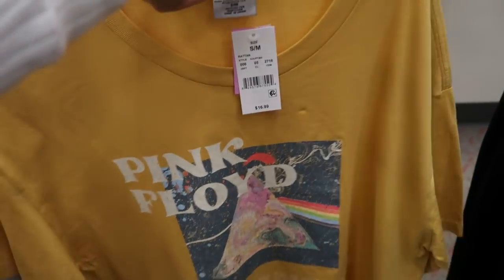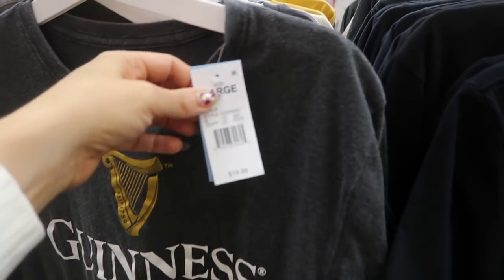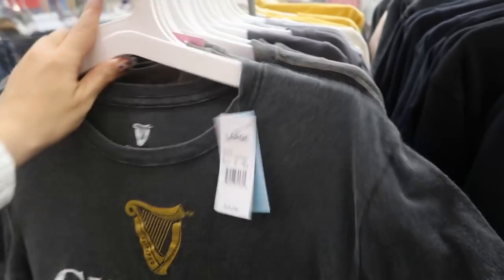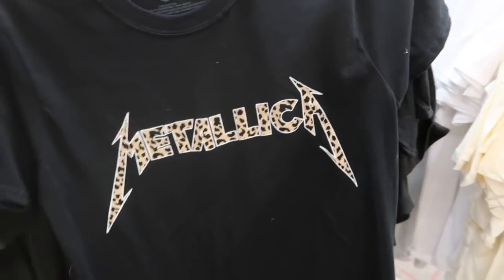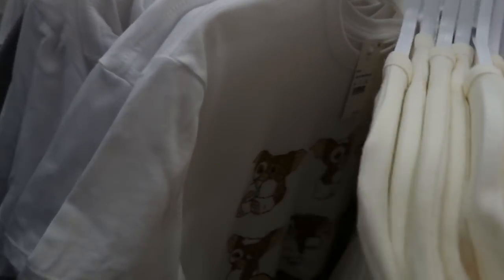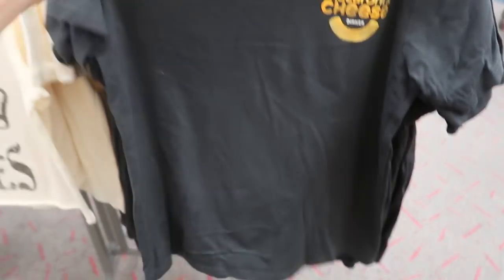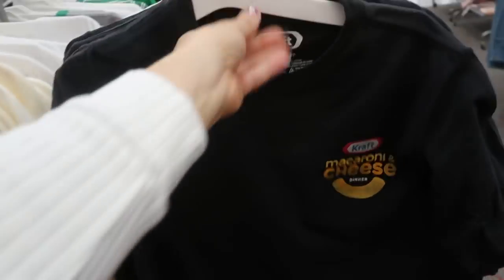This Pink Floyd tee is $16.99. Here's a new one for $14.99 that says Guinness. Rolling Stones for $14.99, a little Gizmo tee for $12.99, and Kraft Macaroni and Cheese — that's kind of cute, it's $14.99.